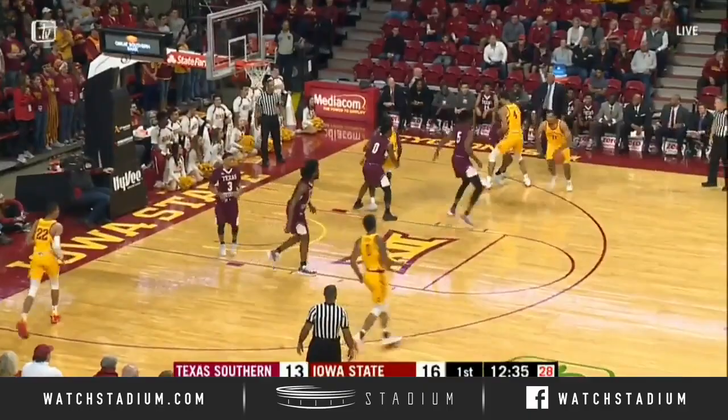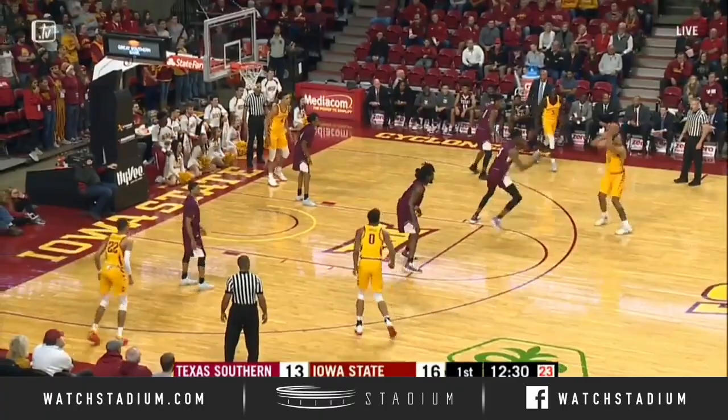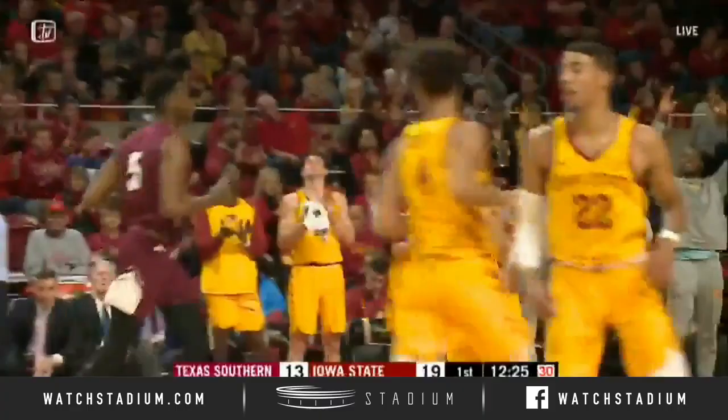Talon on the dribble. Reid has him on a switch. Here goes Talon going to work against him, shooting the jumper over him. It's good! A three-pointer by Talon Horton-Tucker, his second of the game.